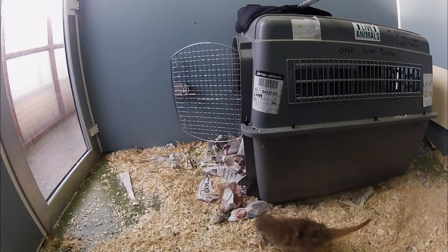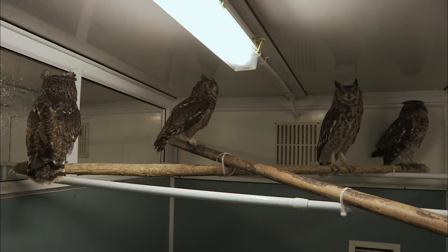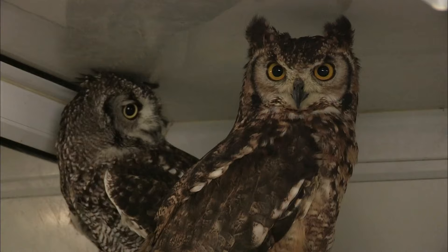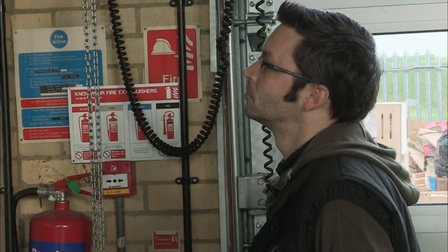The priority today is to check the condition of seven meerkats, four owls, a pair of coatis and a lone striped skunk. Each animal presents its own challenges. The team needs a specialist, so joining supervisor Stuart is zoo vet Steve. We always have to have a vet in to do these examinations. We can say visually the animal doesn't look in good condition, but we need an expert.